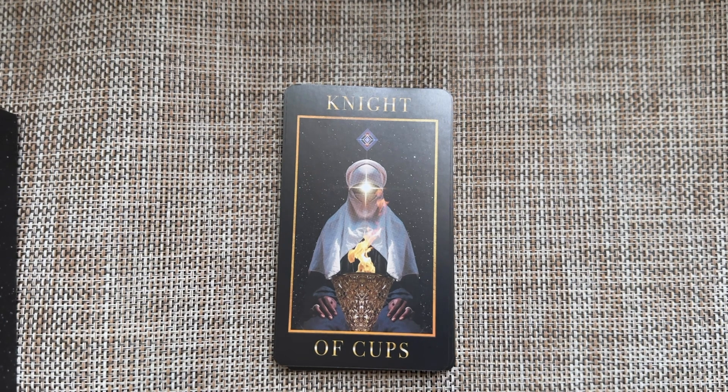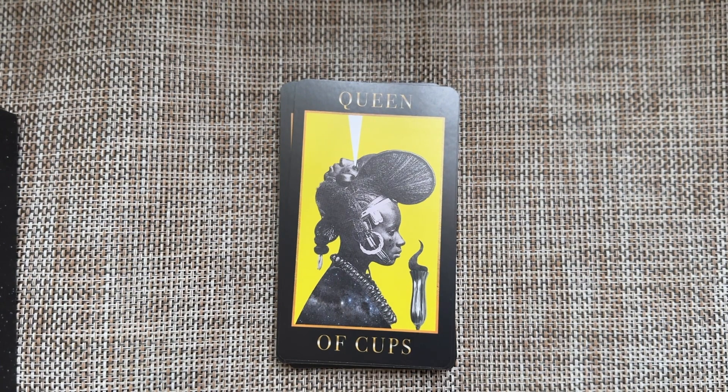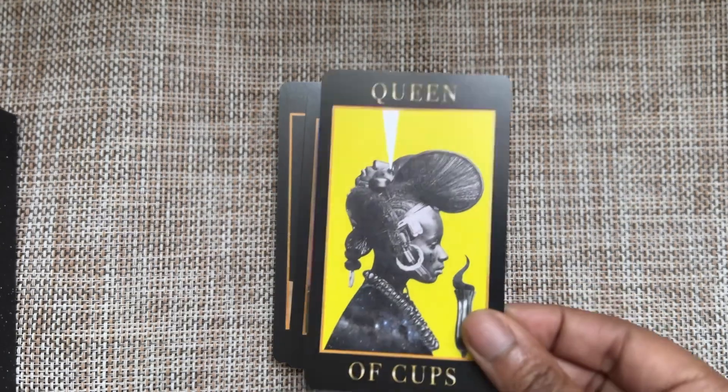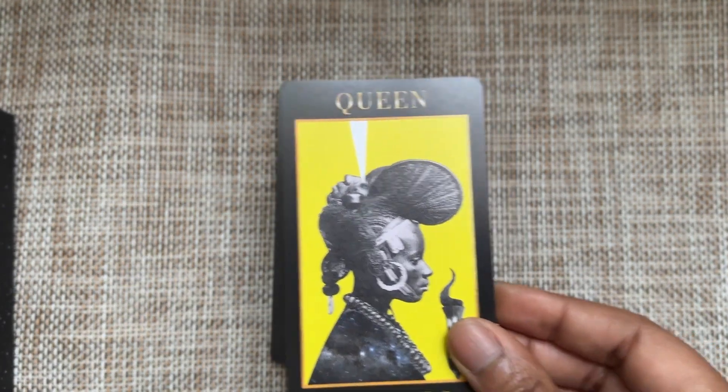Knight of Cups — even though we're in the cups suit, this Knight loves that fiery energy. It's giving passion. And the Queen of Cups — this is our first kind of black-and-white image. We have the woman facing her goblet; she is made of space, and there's a second head on top of her head looking up to the sky. She's getting power from somewhere, or she is giving it — maybe this is what she's emitting to the world. I love the starkness of this yellow; it's very refreshing after so many galactic images.